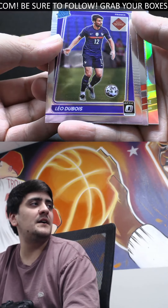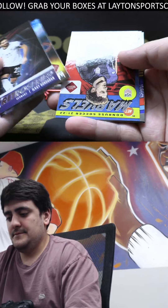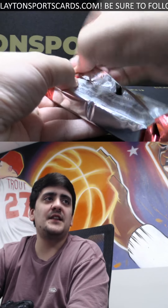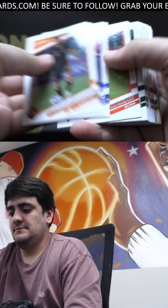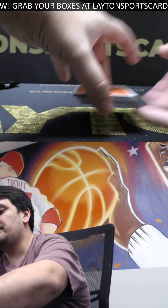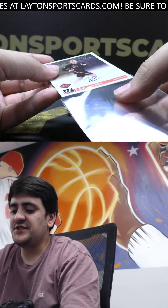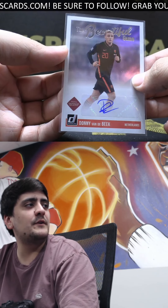Press proof rated rookie, Leo Dubois. Optic: Luis Diaz. And press proof Zero Gravity: this one is Joao Felix — Portuguese winger. Last one here, good luck. Our auto is the Beautiful Game auto out of the Netherlands: Donny van de Beek! Believe he's on Manchester United — van de Beek. That is a not-numbered base auto, the Beautiful Game van de Beek.